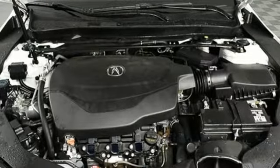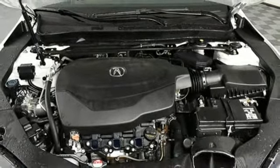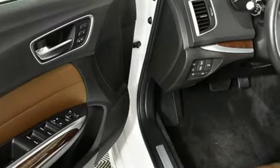Heated steering wheel, gas pressurized shocks, auto dimming rear view mirror, and heated and ventilated leather bucket seats.